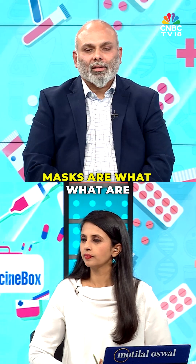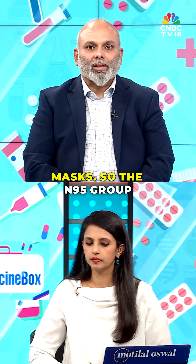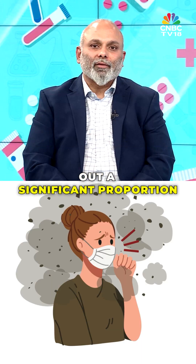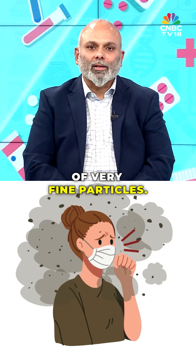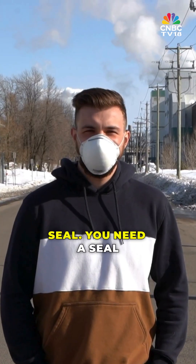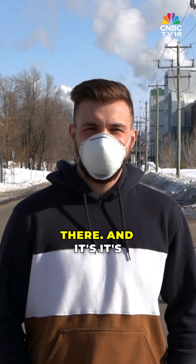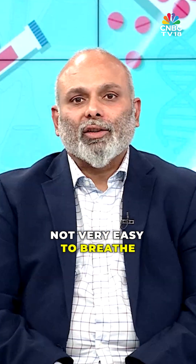The most efficient masks are what are called high efficiency masks, or the N95 group of masks, which filter out a significant proportion of very fine particles. The problem with N95 masks is you need a tight seal — such that when you breathe in, you feel the mask collapse, almost like in a vacuum. And it's not very easy to breathe through.